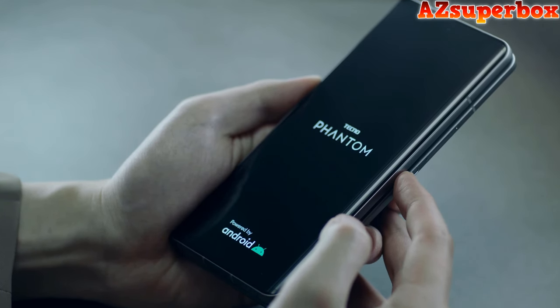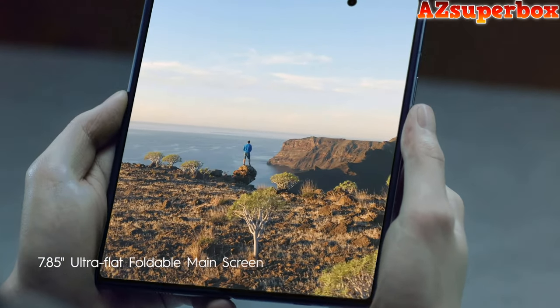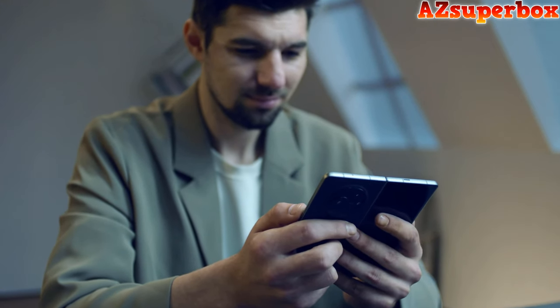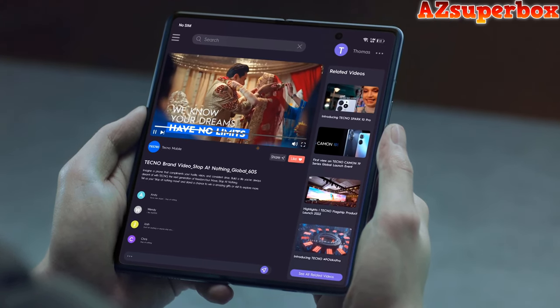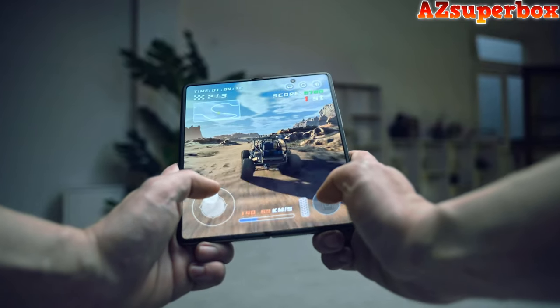Its main screen, a 7.85-inch AMOLED foldable display, offers a 2K plus resolution, while the subscreen delivers FHD plus visuals. The MediaTek Dimensity 9000 Plus processor, with a clock speed of up to 3.2GHz, ensures powerful performance. The camera setup includes a 50MP main and telephoto camera, as well as a 13MP ultra-wide-angle camera, providing versatile photography options. With a 5,000mAh battery supporting 45W supercharge, the Phantom V Fold ensures extended usage.